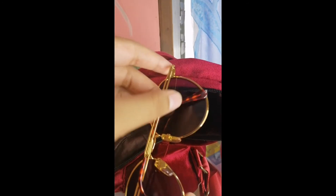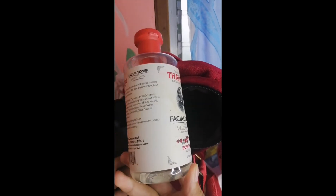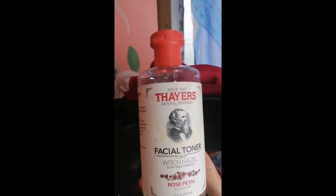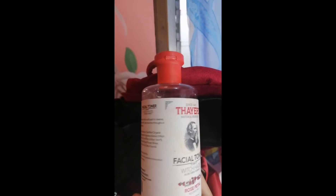Next, I also have sunglasses. I think these are sunglasses. I don't know what color they are, but when you wear them — oh, they're purple! Next, I have this facial toner. I put this on at night.